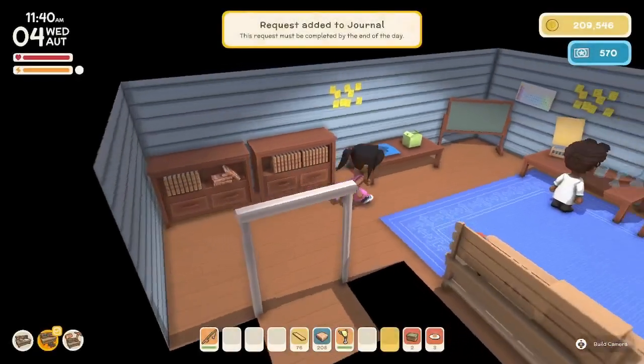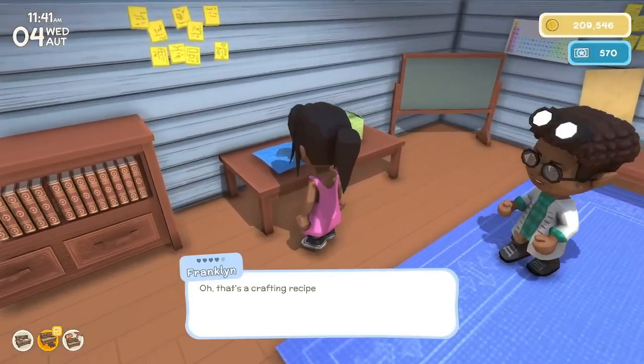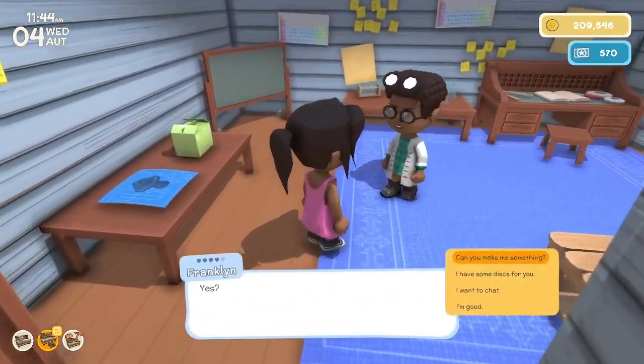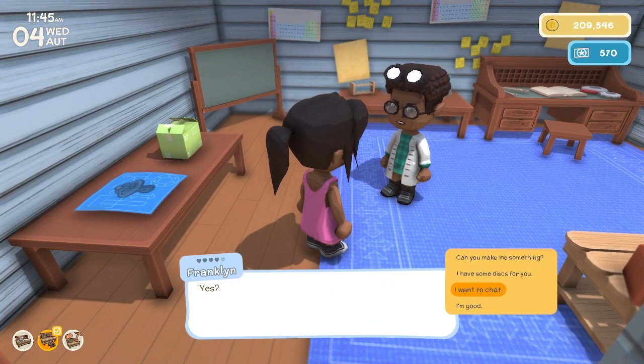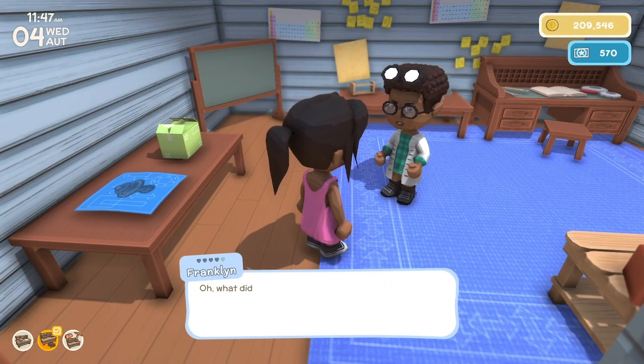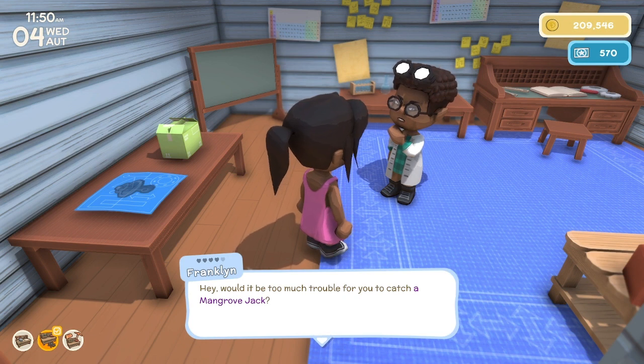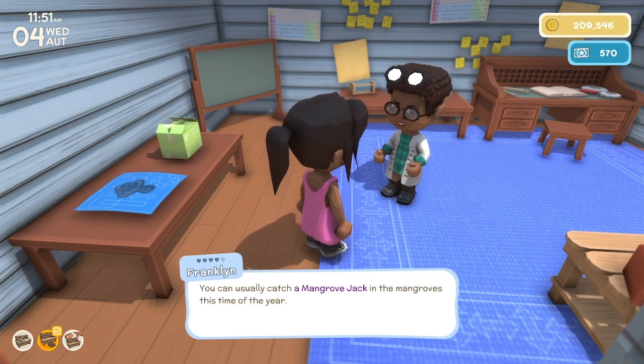Is Franklin open? Yeah. Oh, that's a crafting recipe for a small cement fountain, but we already know that one. Let's try to make up our loss yesterday with Franklin. Do you need anything? Would it be too much trouble for you to catch a mangrove jack? I can't. Wow.